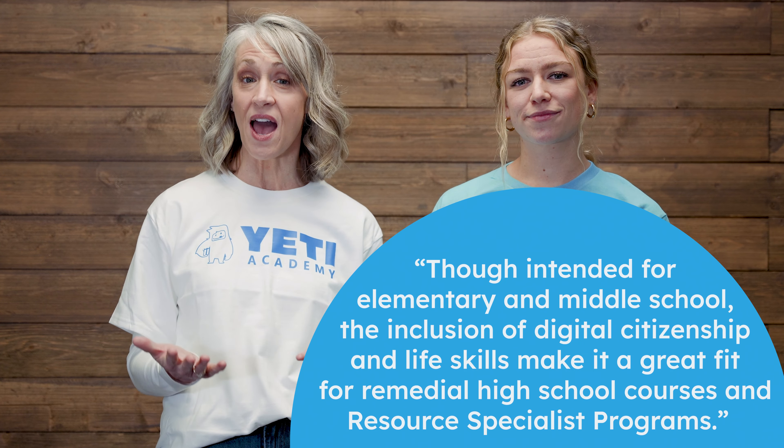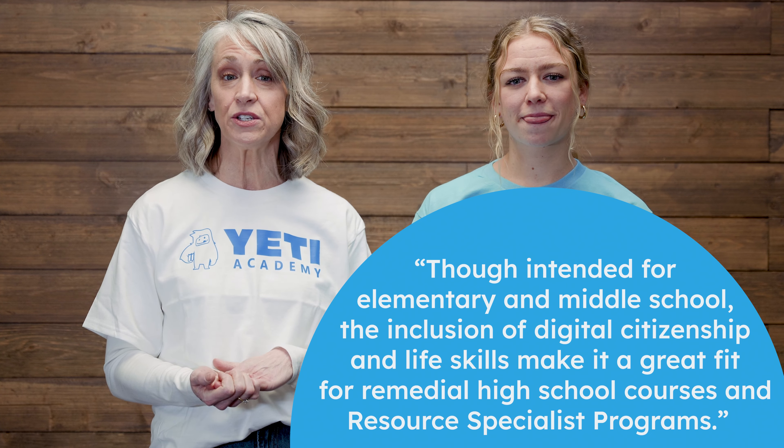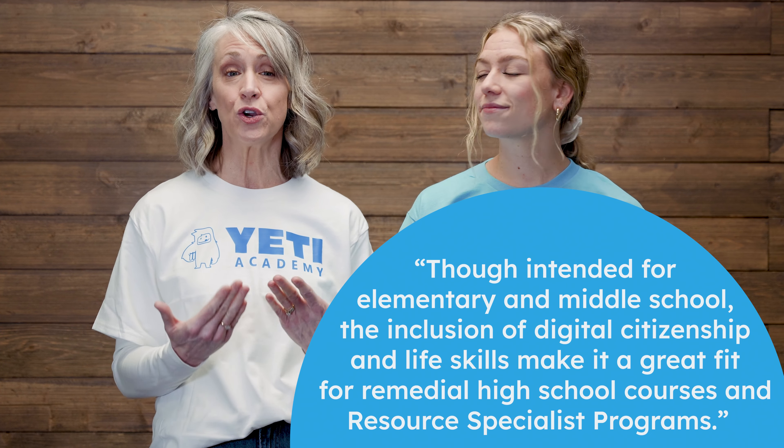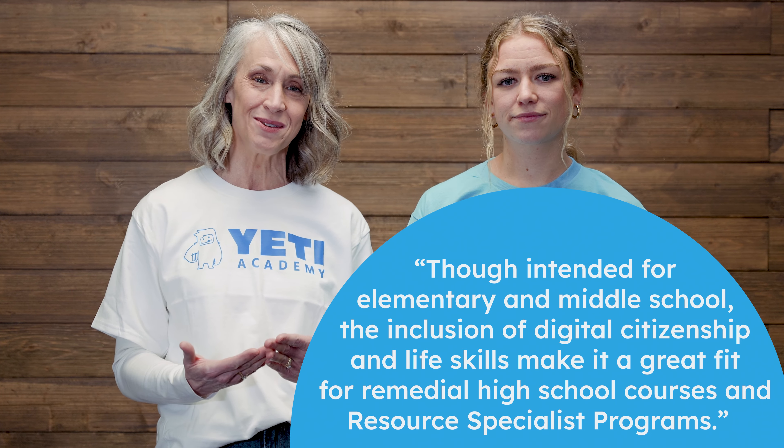Educational therapist Bonnie Shaver-Troupe, creator of the Lexan font, sums up Yeti Academy like this: though intended for elementary and middle school, the inclusion of digital citizenship and life skills makes it a great fit for remedial high school courses and resource specialist programs.